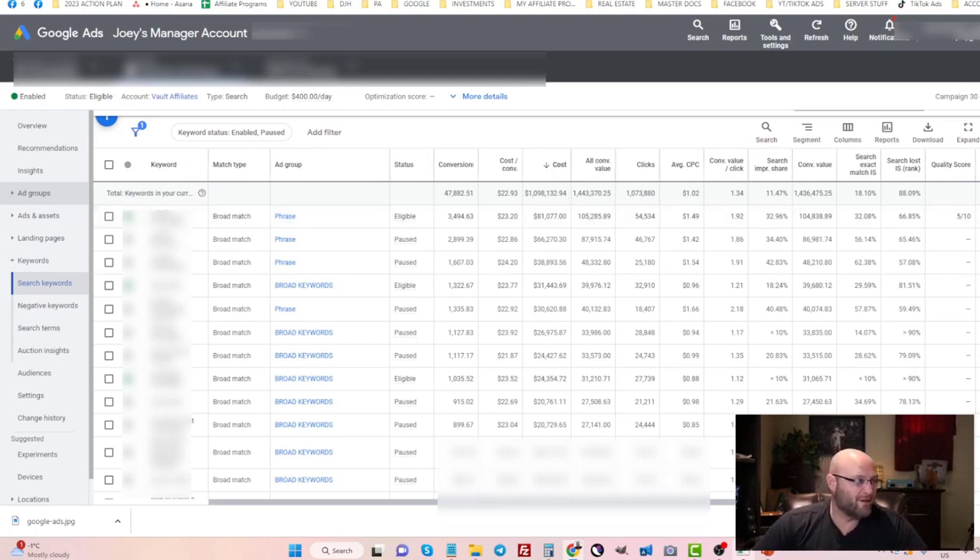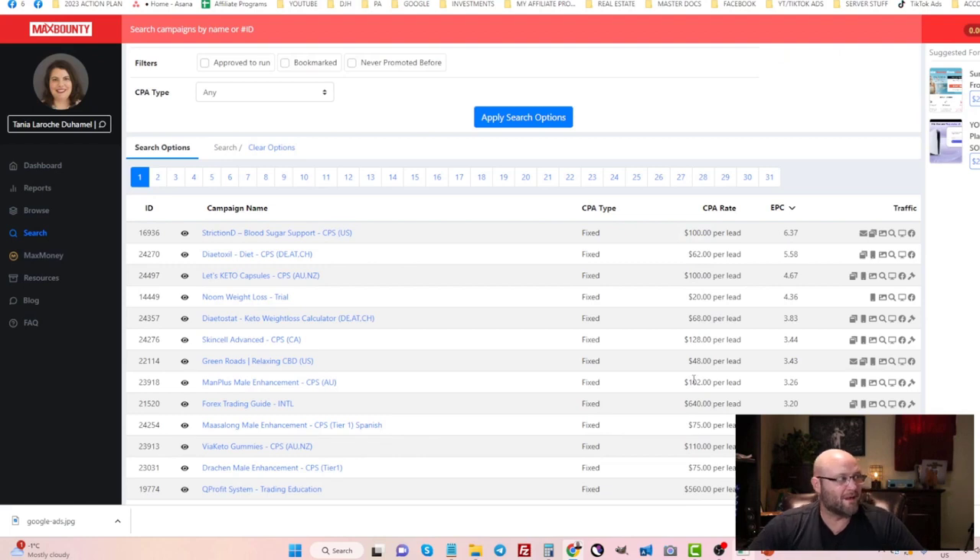For offer types, I always recommend running CPA affiliate offers. These can be found on places like MaxBounty, MaxWeb, PerformCB — there's a whole slew of CPA affiliate networks. Just search 'CPA affiliate networks' in Google and you'll get hundreds of results. These types of offers typically convert really well compared to something like ClickBank, which I find has a very poor conversion rate, especially for cold traffic.